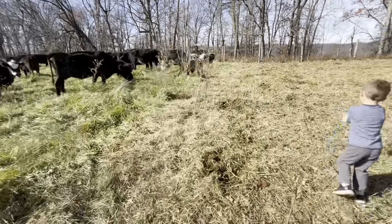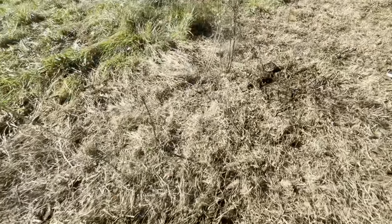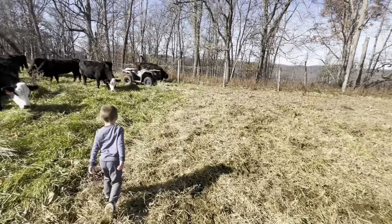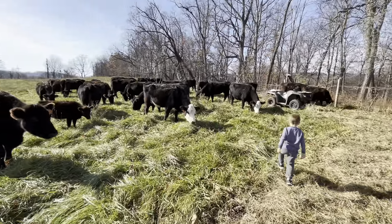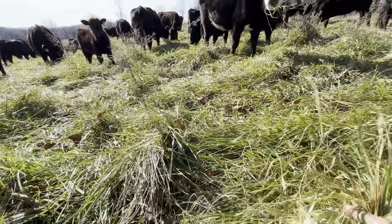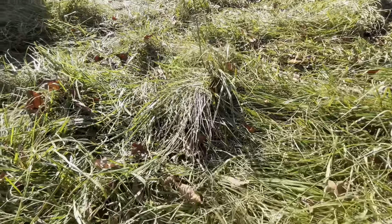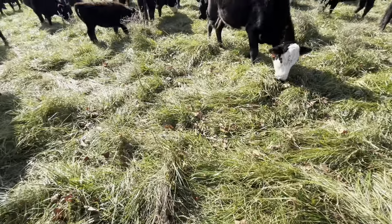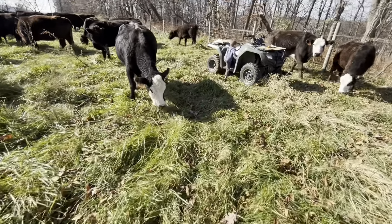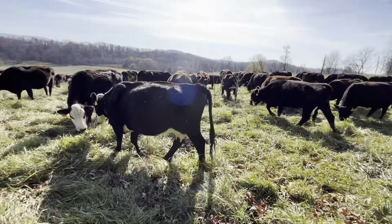Cows are doing good. Look at that thistle — pats are looking good. That stuff is at least two foot tall, maybe three foot in spots. Got a good mixture of green with the brown to make for a good manure pat.